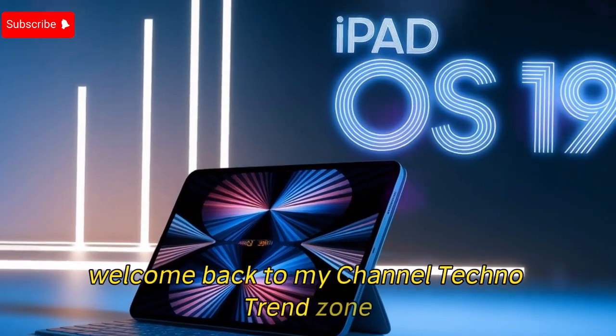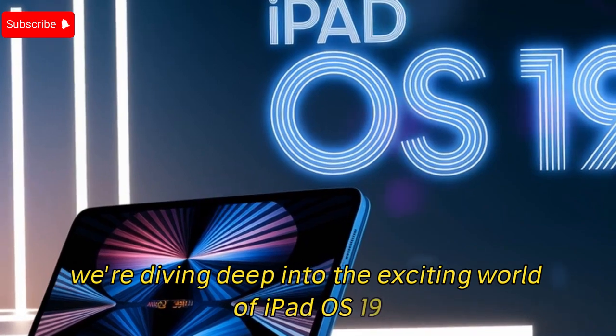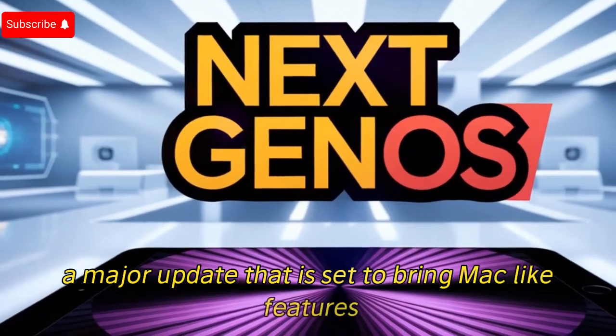Welcome back to my channel TechnoTrendZone. Today, we're diving deep into the exciting world of iPadOS 19, a major update that is set to bring Mac-like features to your iPad.